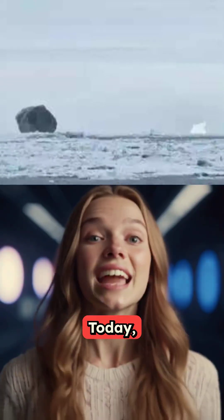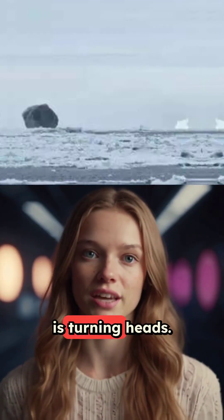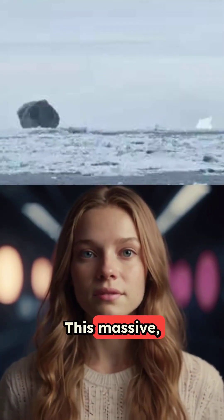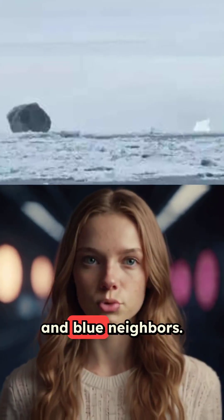Hi, I'm Isla Sweeney. Today, in the icy waters off Canada's coast, a pitch-black iceberg is turning heads. This massive diamond-shaped chunk stands out like an alien artifact among its white and blue neighbors.